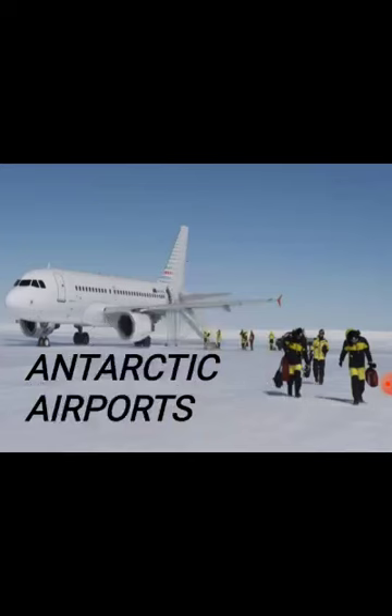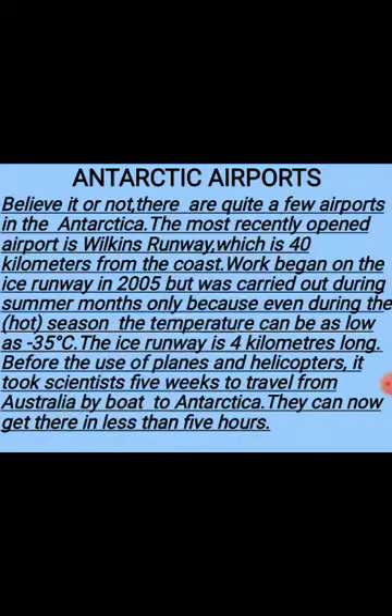You all must be having pencils in your hands and books in front of you as well. Antarctic airports — it may be quite surprising for you that a place where there is no human life, what is the need of airports there? But it was needed because it took more than a month to reach Antarctica. It was very hard for scientists especially, so for their convenience it was necessary to make an airport there.